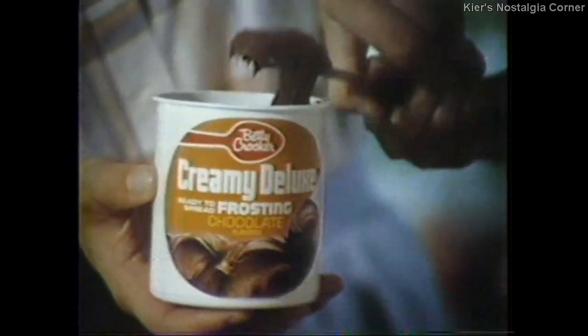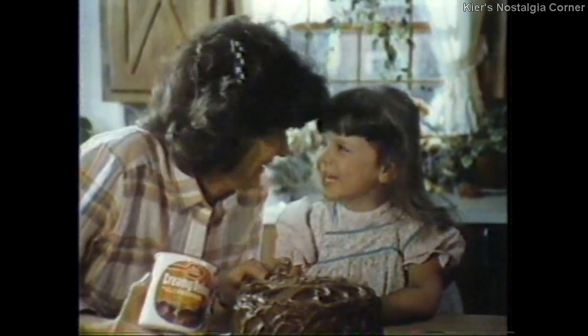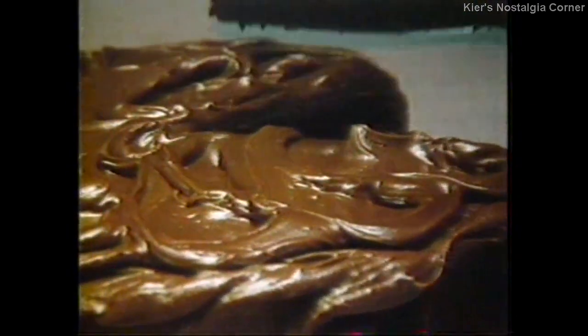For a moist, super moist cake, Creamy Deluxe is the only frosting that's good enough — it's water-cream creamy. The buttercream creaminess of Creamy Deluxe. It's the only way to frost the incredible moistness of a super moist cake.